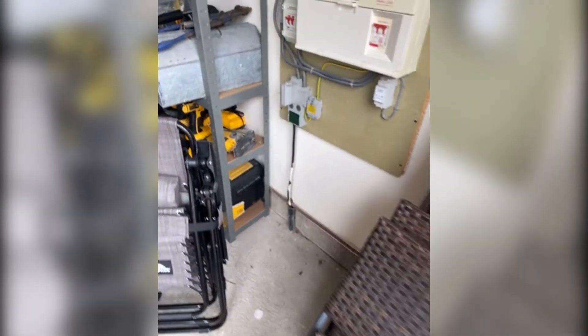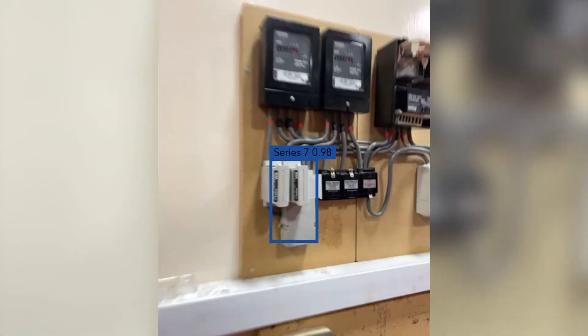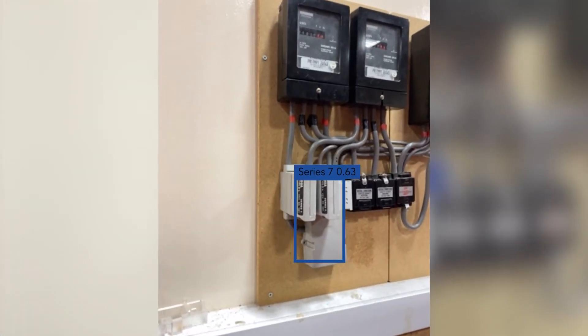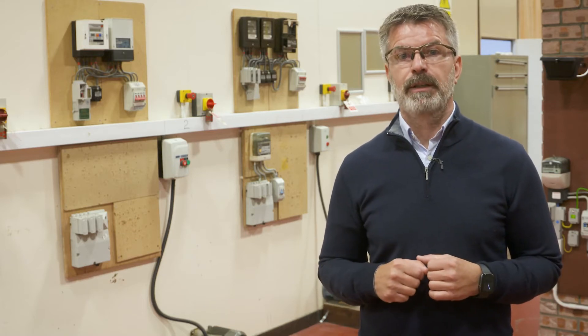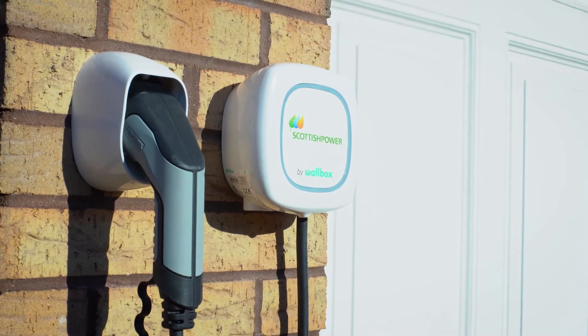The Identify app not only allows us to effectively and efficiently gather up-to-date asset information ourselves, it also enables this asset data to be crowdsourced by third parties — for example, by those installing low-carbon technologies, such as EV chargers, and connecting them to our network. Their use of the app to share this data with us enables us to remotely assess the impact of these customer devices on our electrical network.